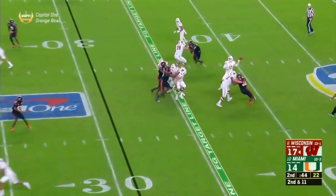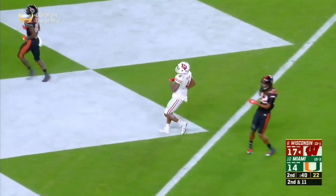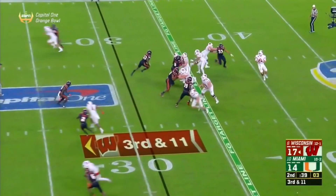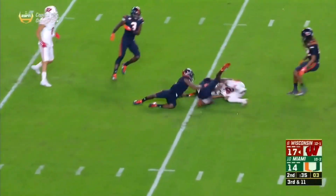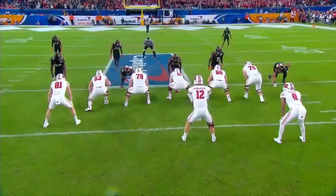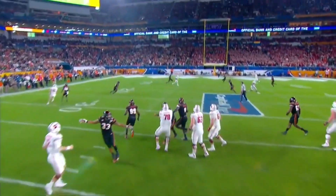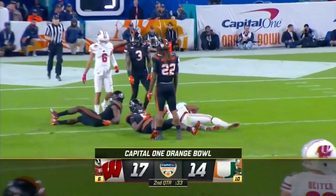45 seconds left to hand. Hornibrook throwing into double coverage. Instant pressure on Hornibrook — gets the ball away and complete to Kendrick Pryor, down to the 10. A confident quarterback will give you that. He knows he's got pressure from the right — just buy yourself enough time, shuffle a little bit, anticipate that throw. They get a big first down and they're in business.